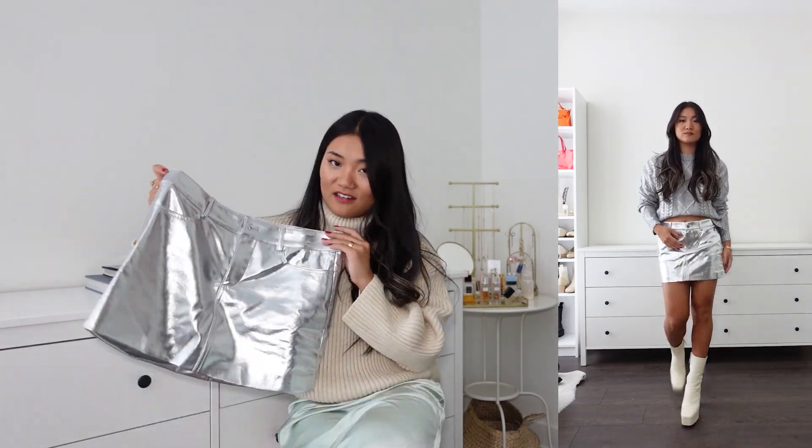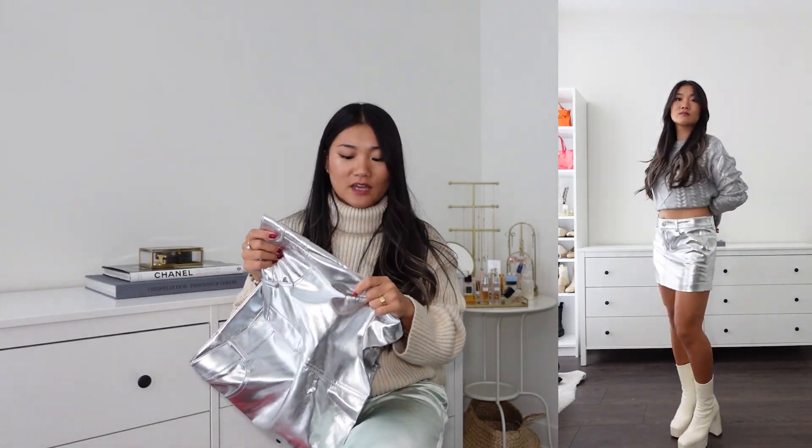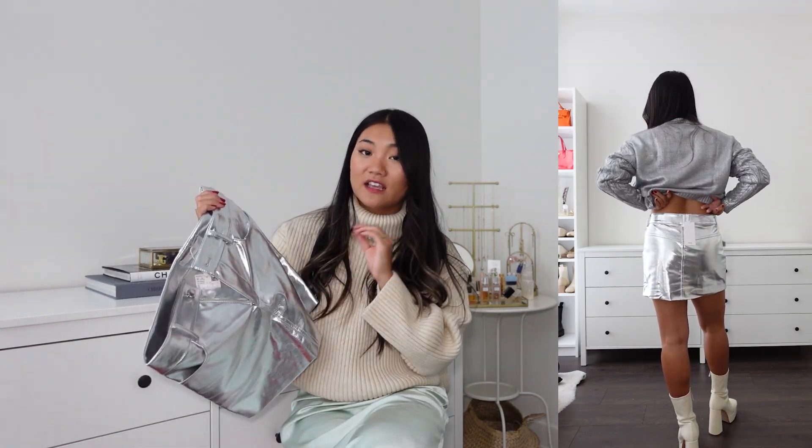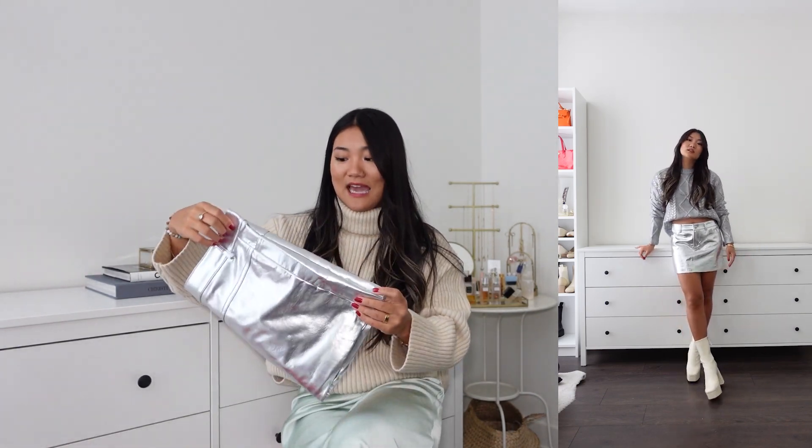It sits at mid waist, which for some ladies would feel like low waist. There's literally nothing to complain about — the foil part is like a faux leather material, it's really nice and very comfortable around the hip area. My measurements are in the description box. I highly recommend it if you're looking for a trendy piece — I think this is like the ultimate 2023 type of skirt.